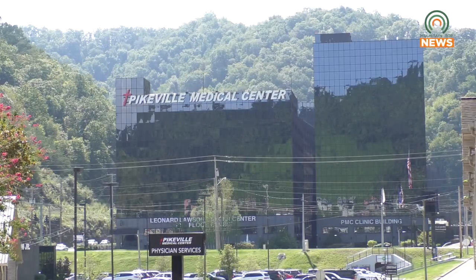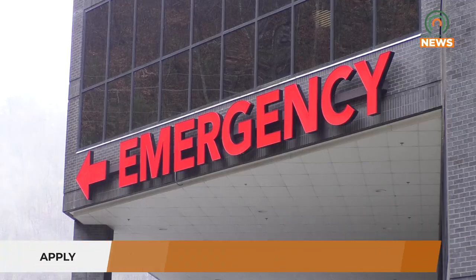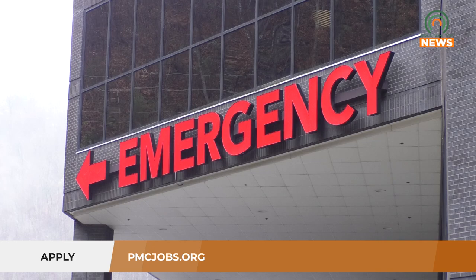For those looking to begin a career at PMC, this is a great opportunity to get a foot in the door. To apply, visit pmcjobs.org.